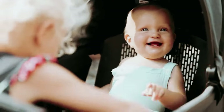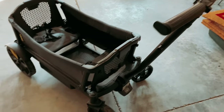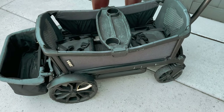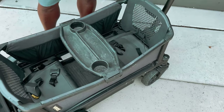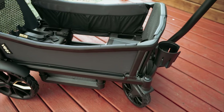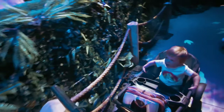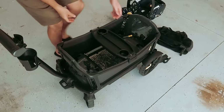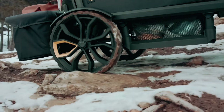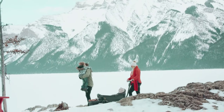But the Veer Cruiser is not just about practicality. It is designed to connect with active families on a deeper level, understanding your desire for convenience, durability, and style. Its sleek design and exceptional build quality make it not only a functional tool, but also a statement of your adventurous spirit. Join the countless families who have already embraced the Veer Cruiser and make every outing an unforgettable adventure.